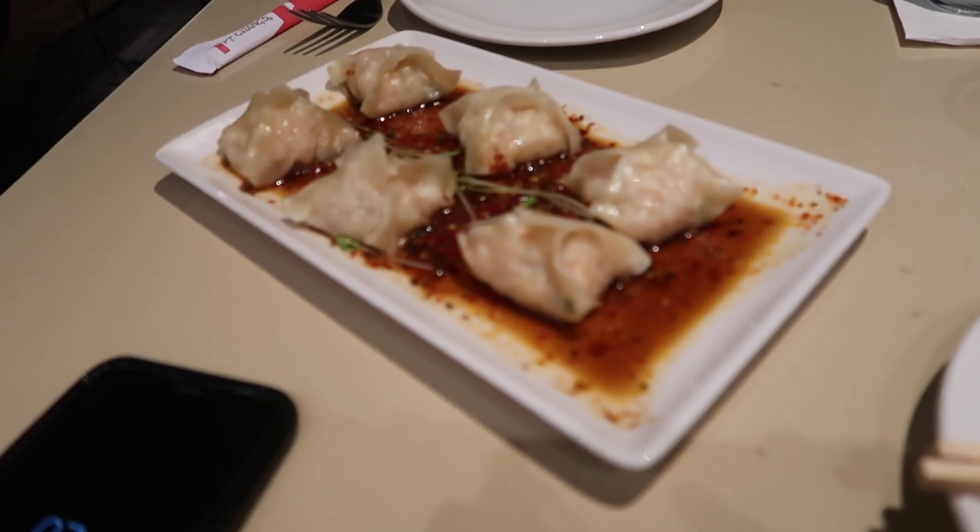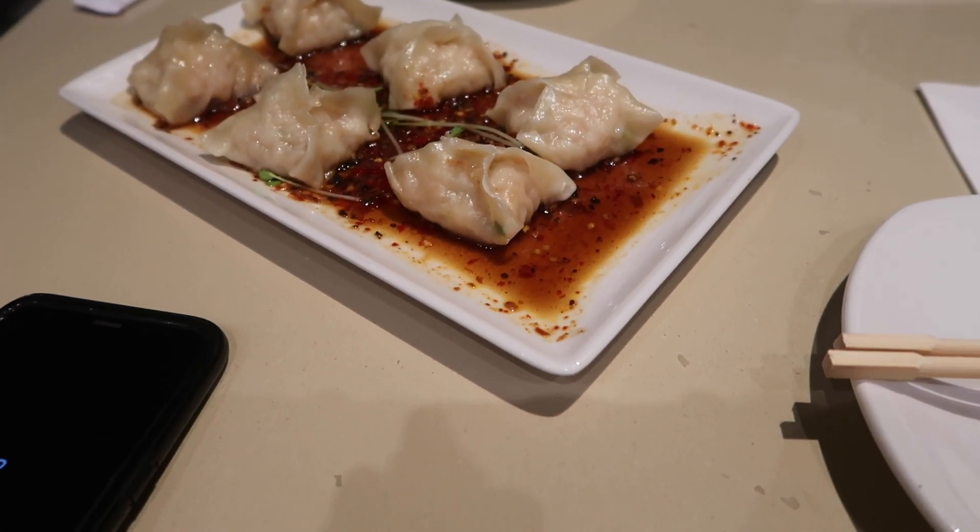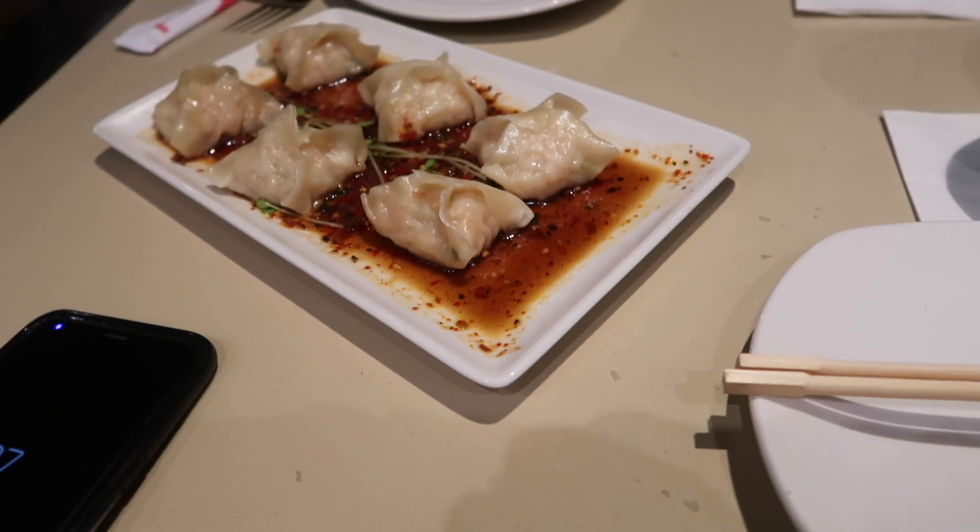Both Clarissa and my flight are delayed. She got delayed a couple of hours. I got delayed three hours. So we're here at P.F. Chang's. Luckily with my priority pass, it's like $30 per person, so we're about to feast! Got some dumplings.